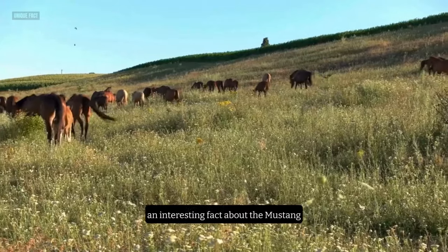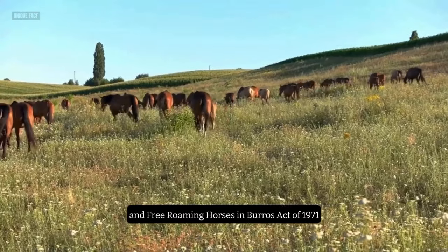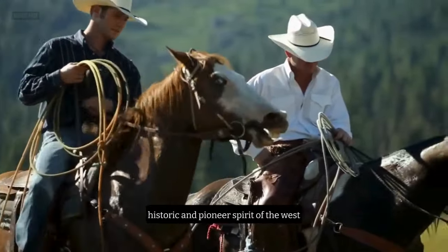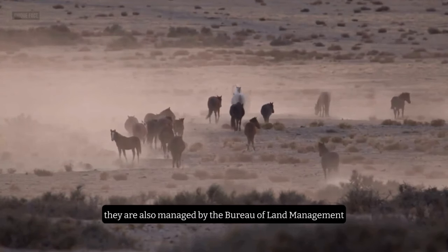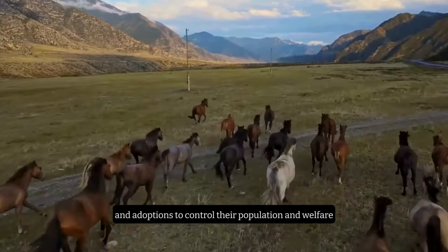An interesting fact about the Mustang is that they are protected by the Wild and Free-Roaming Horses and Burros Act of 1971, which states that they are living symbols of the historic and pioneer spirit of the West. They are also managed by the Bureau of Land Management, which conducts periodic roundups and adoptions to control their population and welfare.